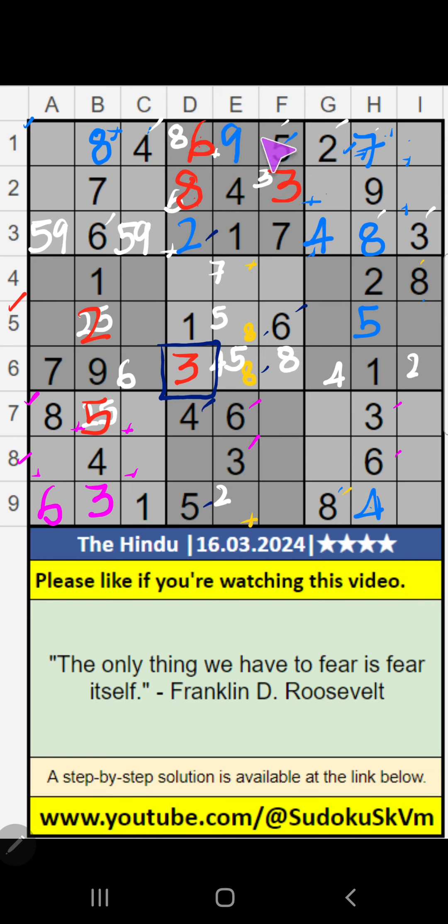First row, two numbers are remaining: 1 and 3. Column I, we have 3, so 3 can't come in this cell. 3 is confirmed here. Then 1 is here. Then first grade, two numbers are remaining: 1 and 2. Column C, we have 1, so 1 can't come in this cell. 1 is confirmed here. Then 2 is here. 3rd grade and 2nd row, two numbers are remaining: 5 and 6. It will come in any one of these cells. We will confirm later. Column C, V of 2, so 2 can't come in these cells. Then 2 is confirmed here. 7th grade, two numbers are remaining: 7 and 9. It will come in one of these cells. We will confirm later.